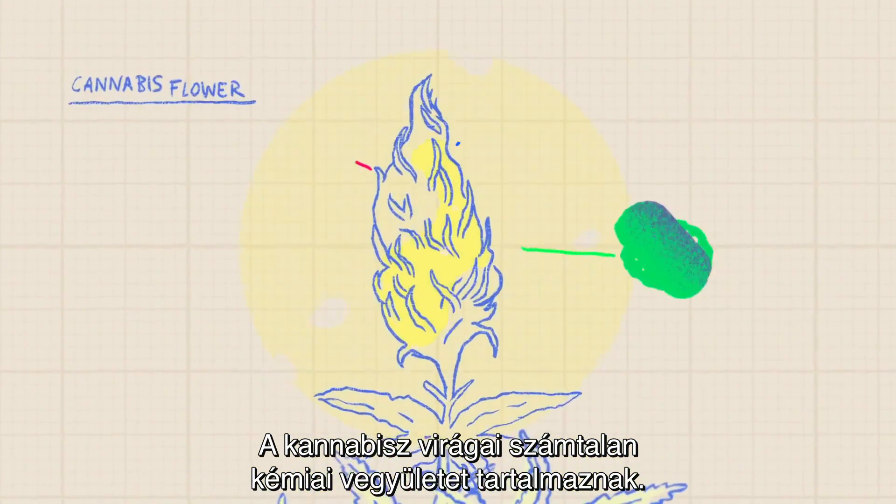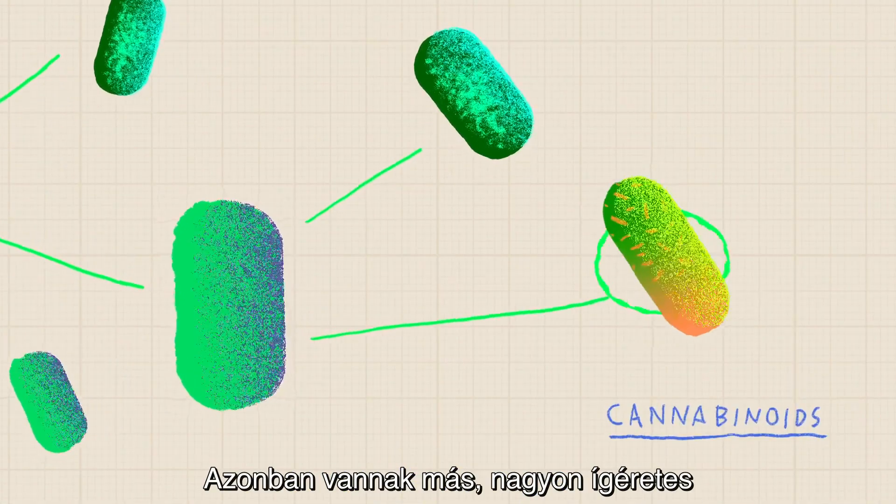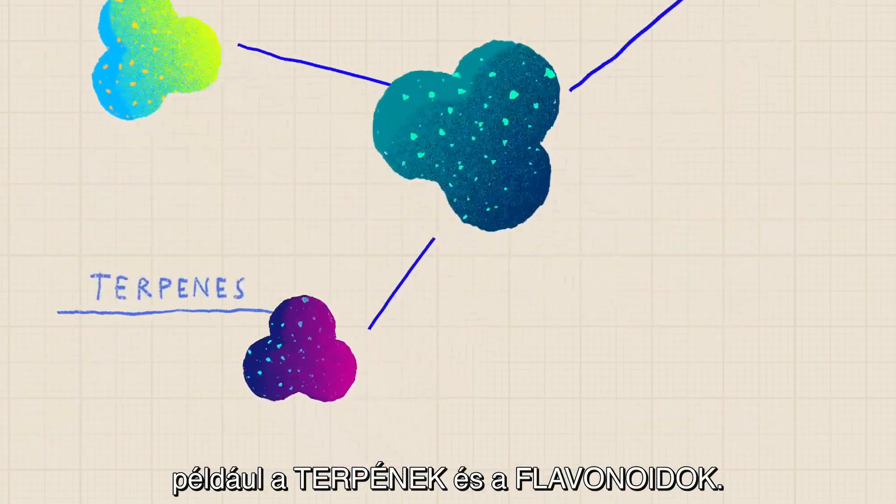Cannabis flowers produce innumerable chemical compounds. The most studied are cannabinoids, but there are other components with very promising qualities such as terpenes and flavonoids.